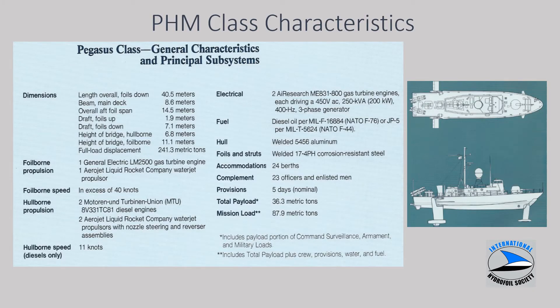The characteristics of PHM-1 as built: about 241 tons, gas turbine for foil-borne operation, diesels for hull-borne slow-speed propulsion. The electrical system generated power at 400 cycles, similar to a commercial airliner, and then converted as required for 60-cycle loads. The hull was welded aluminum with struts and foils in 17-4 corrosion-resistant steel. As you might imagine with these dissimilar materials, corrosion was potentially an issue and wound up requiring installation of an impressed current cathodic protection system.